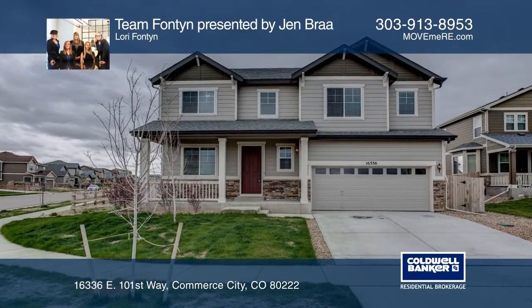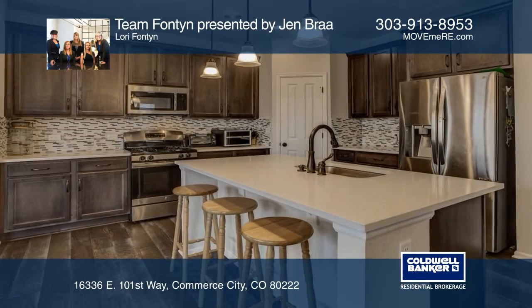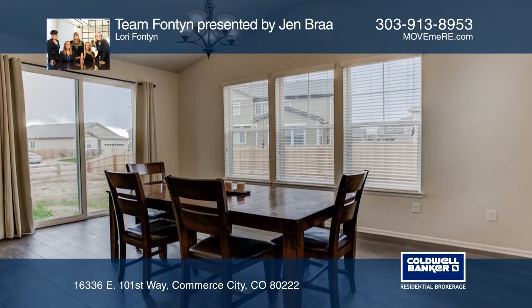This four-bedroom, three-bath home on a corner lot features an open concept with a kitchen boasting hardwood floors and quartz countertops that opens to a spacious dining space and great room with a fireplace wall.